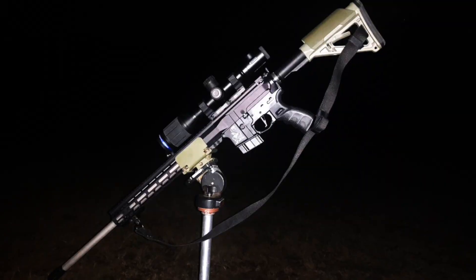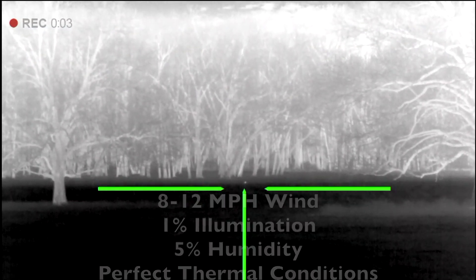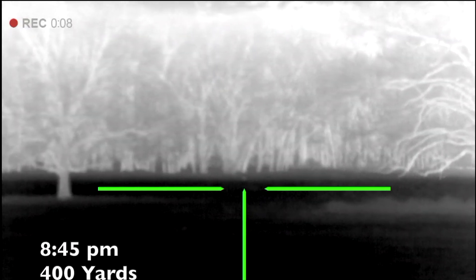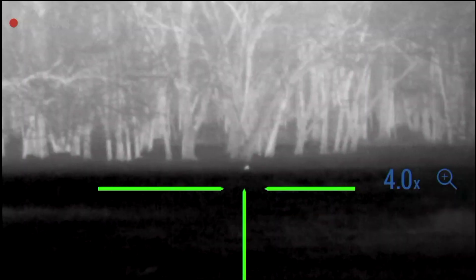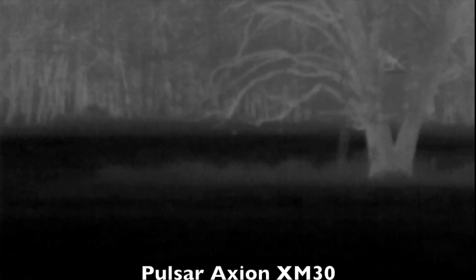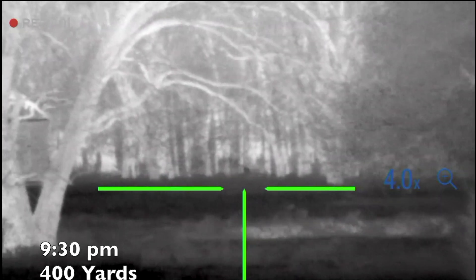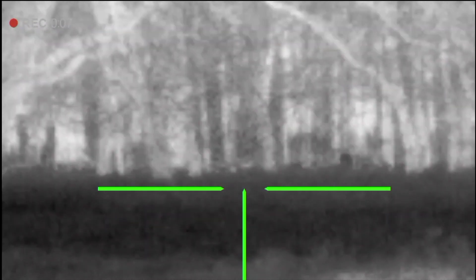I got to the property around 8:30 p.m., and for some reason the Pulsar Thermion XP50 did not capture any audio, even though I double-checked to make sure the microphone was turned on. As soon as I booted up the thermal, I spotted a raccoon at just under 400 yards. Interestingly, the Pulsar Thermion XP50 at 4x digital zoom is a clearer image than the Pulsar Axion XM30 at 4x native zoom at this extended range. Some nights it's like Animal Kingdom on this property.